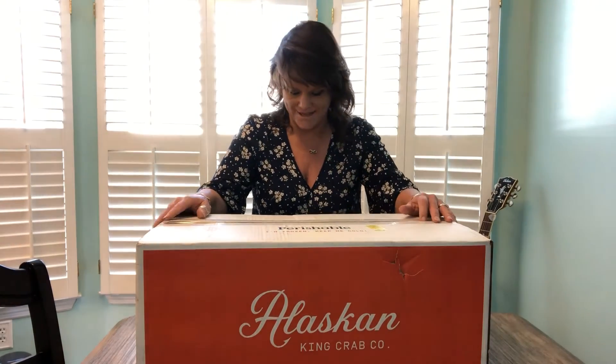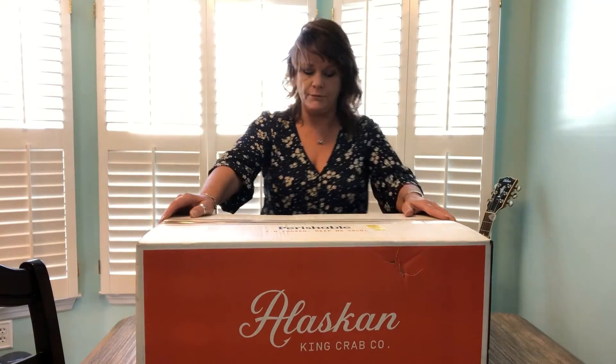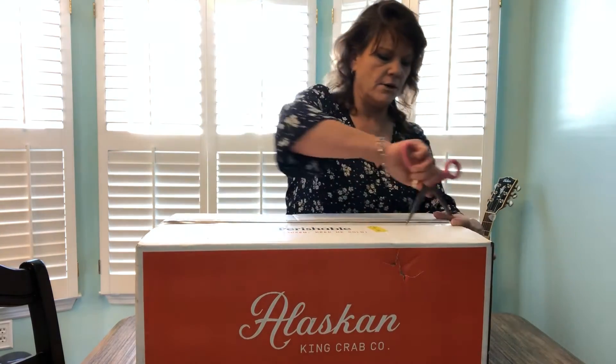Not gonna wait till New Year's Eve to eat them. Not gonna wait until New Year's Day to eat them. Probably gonna do it tonight because I'm so excited. Now I've never ordered from Alaskan King Crab Company before, so I just wanted to share this with you because it's really cool when you can share something exciting with the people you love — and I love you guys.